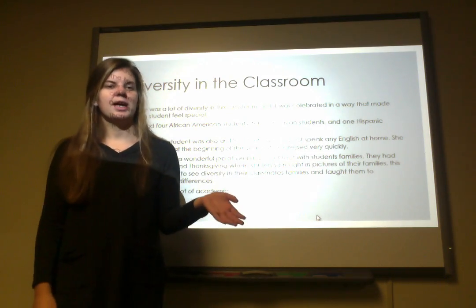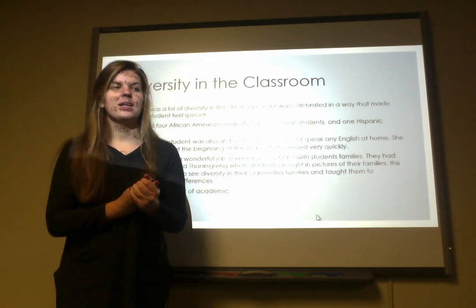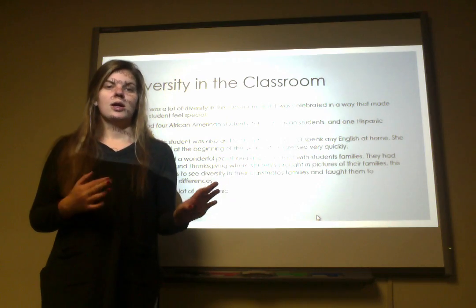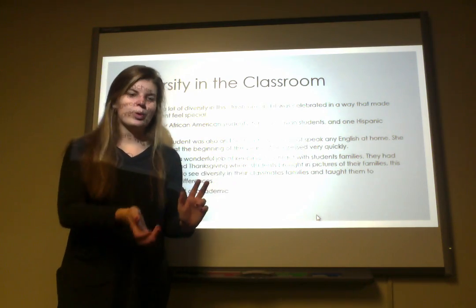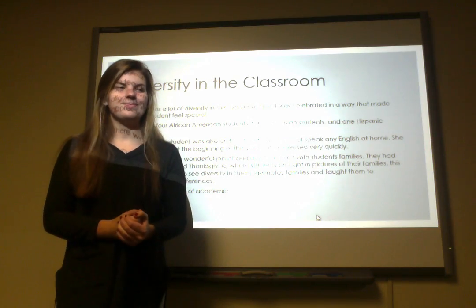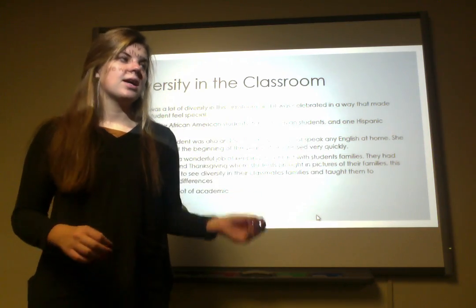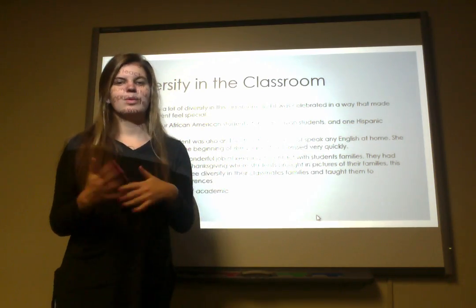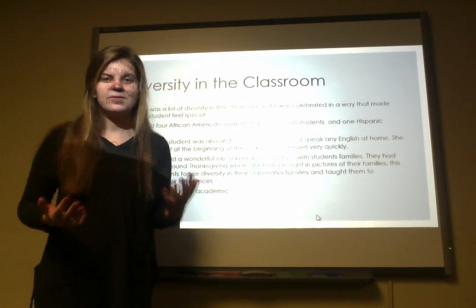One activity she did that I really liked was having students bring in pictures of their families and then explain — this is my mom, this is my grandparents, this is my dad, he's deployed — that kind of thing. It helped students understand that families look different and are diverse, but we're all the same in this classroom and we can all get along, even though different people's families look differently.